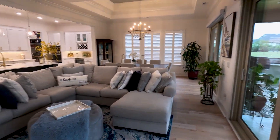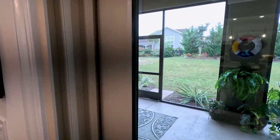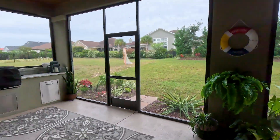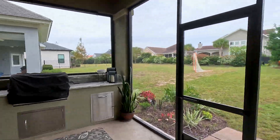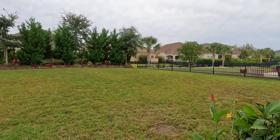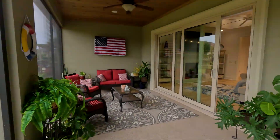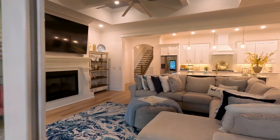Now let's check out the outdoor area. This is definitely a nice place to relax — they've got a TV set up in the screened-in porch as well. You have a nice barbecue area with granite countertops. And you can see a nice size yard where, if you wanted to, you could add a pool. It's definitely a nice size yard.